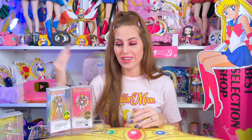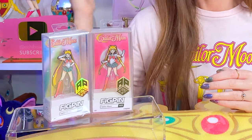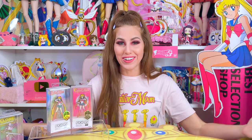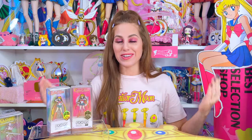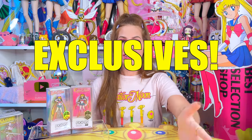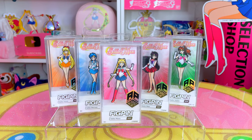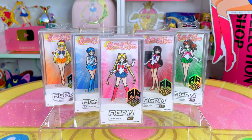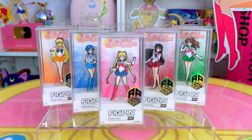You already know about the Sailor Moon convention exclusive FigPins that came out over the summer through fall 2022. Today I am here to reveal the brand new line of Sailor Moon FigPins that are not convention exclusives — finally introducing the regular Sailor Moon FigPin lineup. The Inner Sailor Guardians are here!